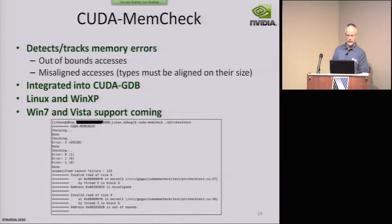We also have a MemCheck utility which detects and tracks memory errors such as out-of-bounds and misaligned accesses, and that's integrated and supported on other platforms as well.